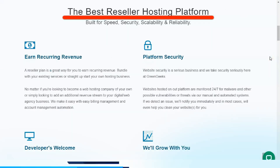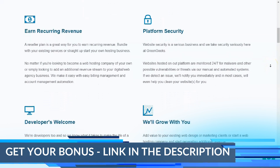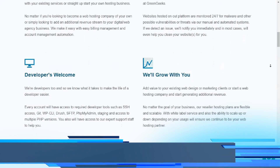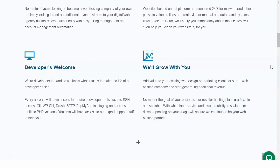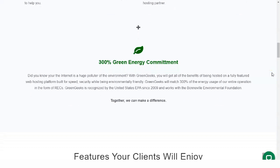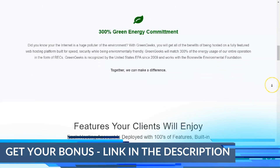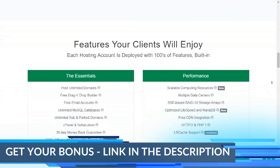When it comes to performance, GreenGeeks does not make any compromises regardless of the hosting plan being offered. All servers run on quad-core processors and solid-state drive accelerated RAID-10 local arrays, allowing for fast website performance and reliability. In addition, GreenGeeks data centers remain under restricted access and are served with UPS systems to mitigate power failures.